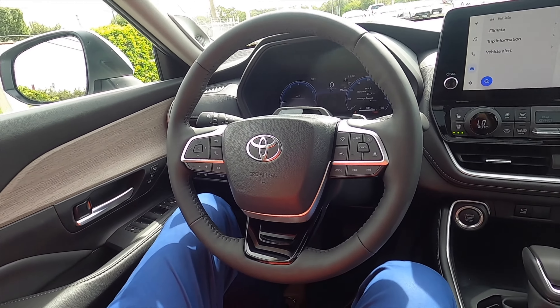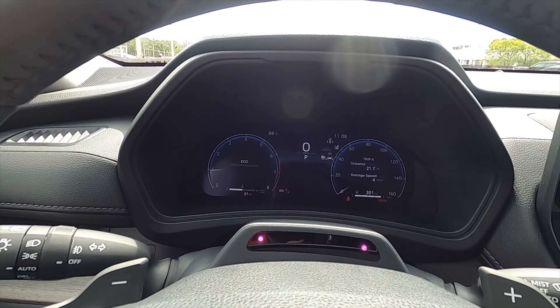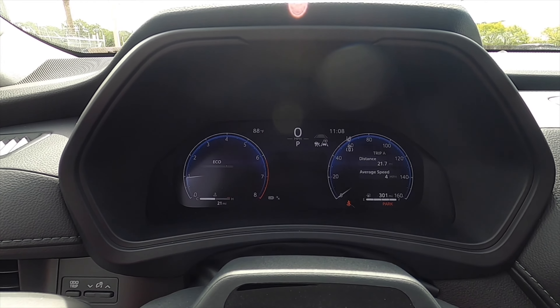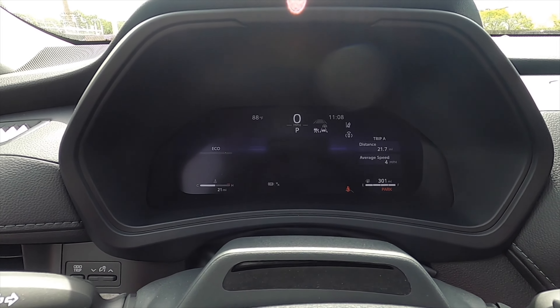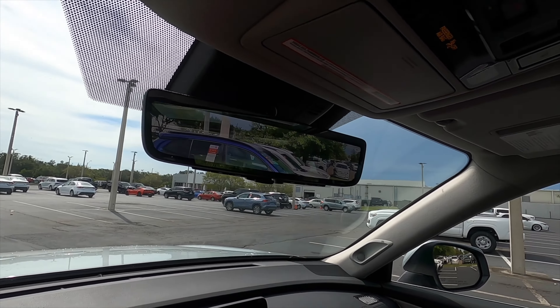Going into a three-spoke leather-wrapped steering wheel with gloss black elements, adaptive cruise control, and lane keep assist. There's a 12.3-inch digital gauge cluster that is configurable so you can change different settings to make it more sporty or more understated, with a heads-up display and a digital rearview mirror, which is only on the Platinum tier.